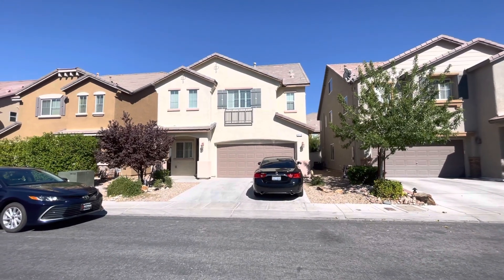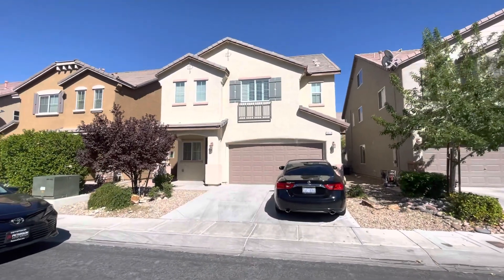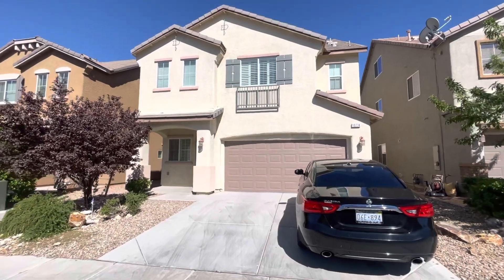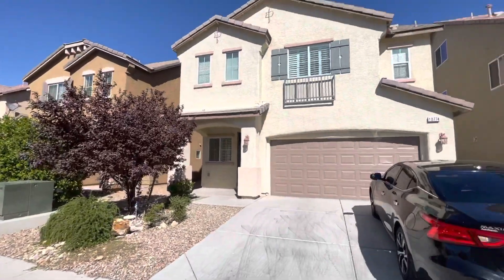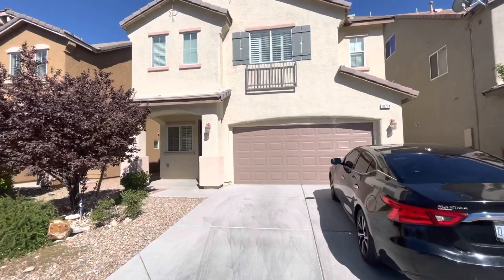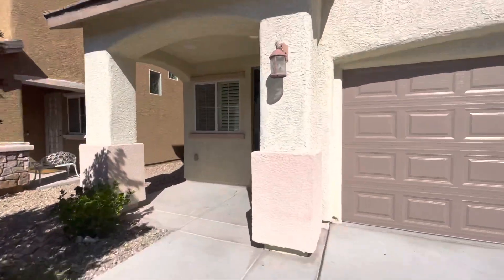We are viewing a pretty amazing furnished rental here for $2,890, almost $2,900, but it's four bedrooms, four baths, and a loft. It's out in the southwest part of town, really nice little neighborhood, and it's actually three floors, so kind of a cool floor plan. Again, it's fully furnished.